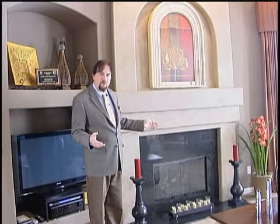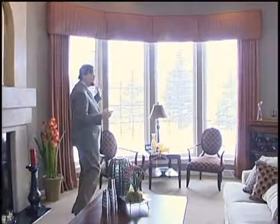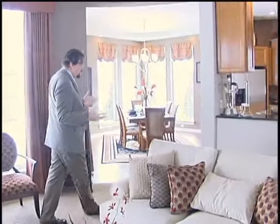Look at this fireplace — what a highlight, what a focal point in this beautiful living room. Our eight-foot-high windows complete this side of the living room, and you can just see what elegance that gives you.